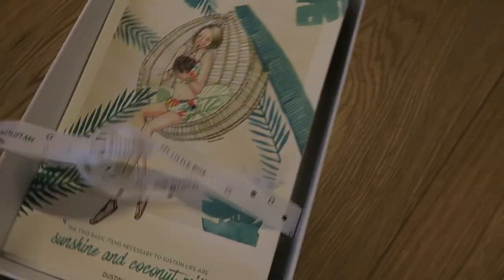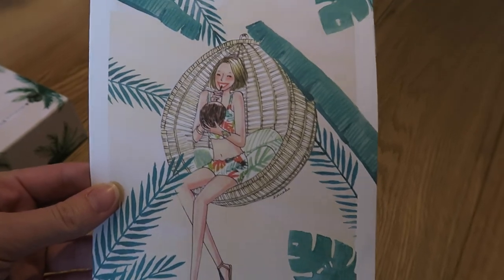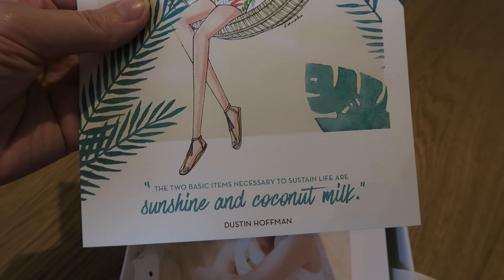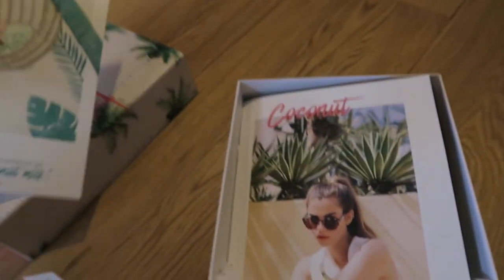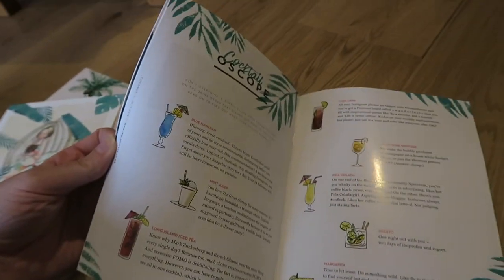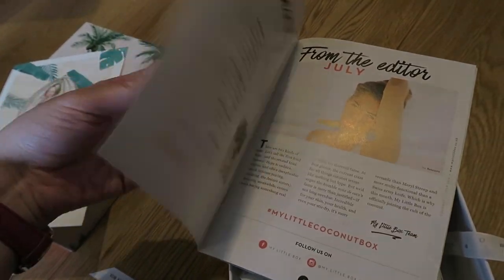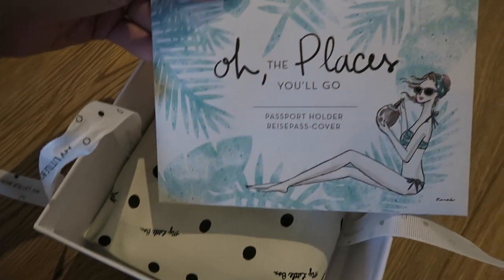The first thing is a print, which you usually get in these boxes. It's got a lady with a coconut sitting in a sort of wicker chair, and down here it says: 'The two basic items necessary to sustain life are sunshine and coconut milk — Dustin Hoffman.' We've then got the magazine, which has some little cocktail recipes and bits about the products, fashion photos, and bits and bobs like that.